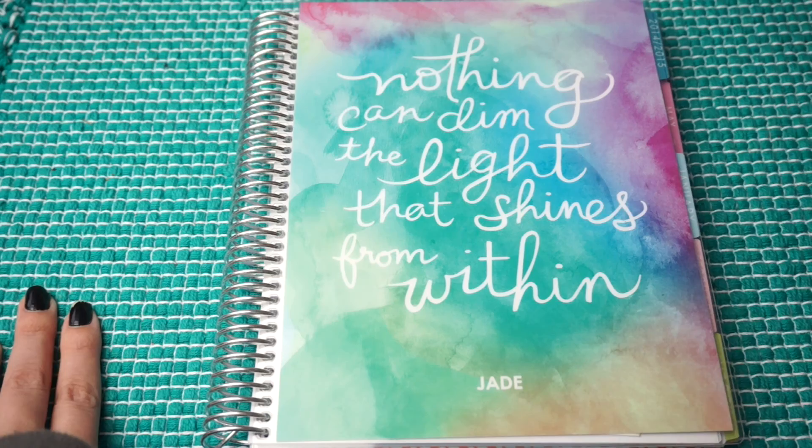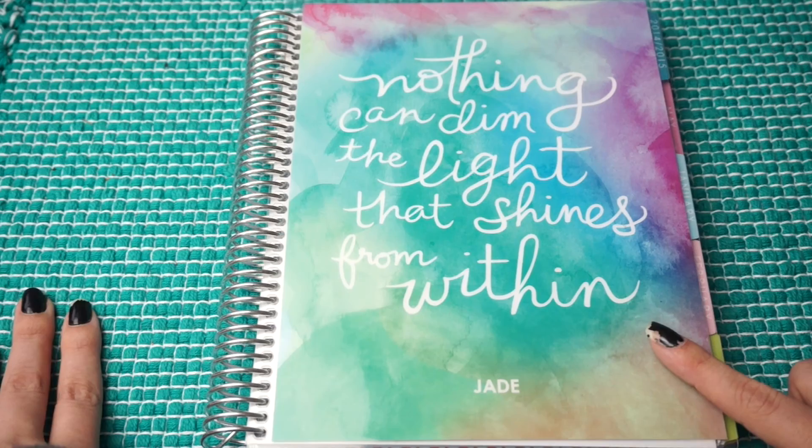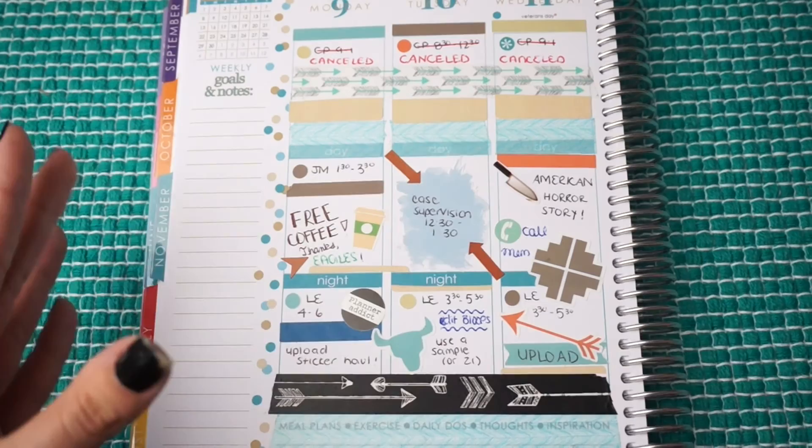This is just a watercolor background with a quote she chose for me. It says 'Nothing can dim the light that shines from within,' which I believe is a Maya Angelou quote. You'll most likely notice that I do my spreads a little differently — I only do midweek spreads.